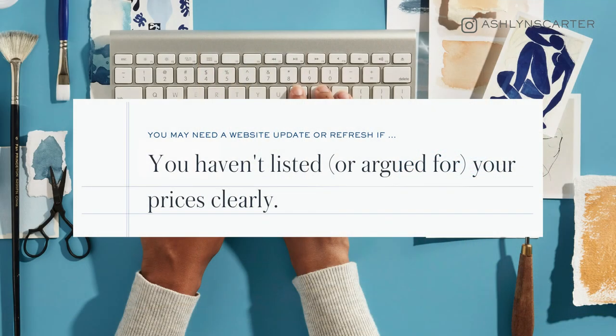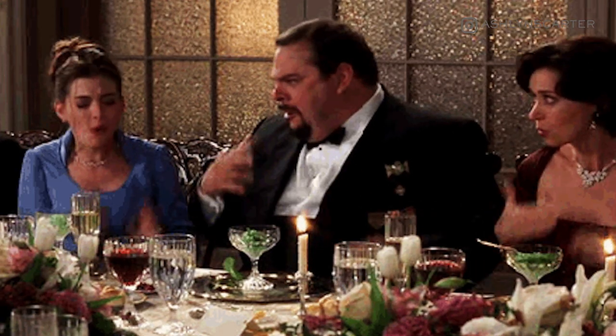Number one: you may need a website update or refresh if your prices aren't clearly listed or argued for on your website. Picture this — you're out to dinner at a nice-ish restaurant with some new-ish friends, you've only got cash in your wallet. Nearly every single thing on the menu looks really good and has the price listed. You've got the cash to cover it.